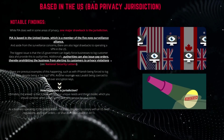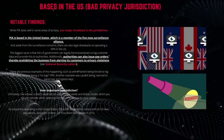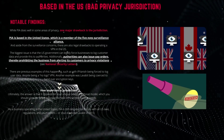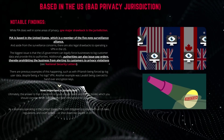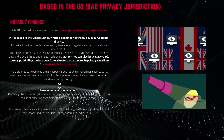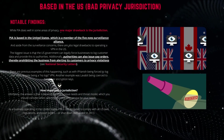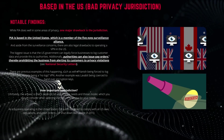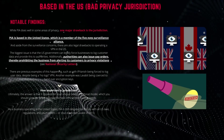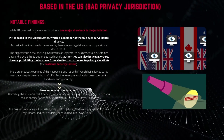How important is jurisdiction? Ultimately, the answer depends on your unique needs and threat model. Many people disagree about the importance of jurisdiction and the answer is not entirely clear because we cannot see what's going on behind the scenes. As a business operating in the United States, PIA is still obligated to comply with all US laws, regulations, and court orders, or face shutdown like Lavabit in 2013.